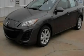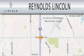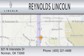Please call today to reserve this vehicle for a test drive. Reynolds Lincoln is dedicated to doing everything possible to ensure that the experience you have selecting your next vehicle is as pleasant as possible. We are located at 821 North Interstate Drive in Norman.